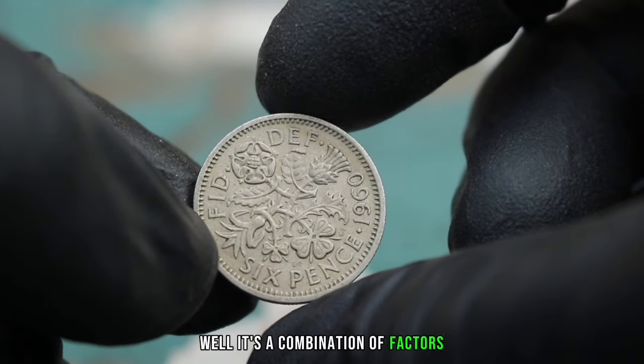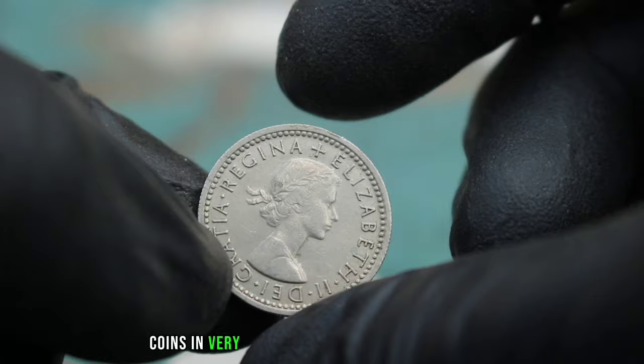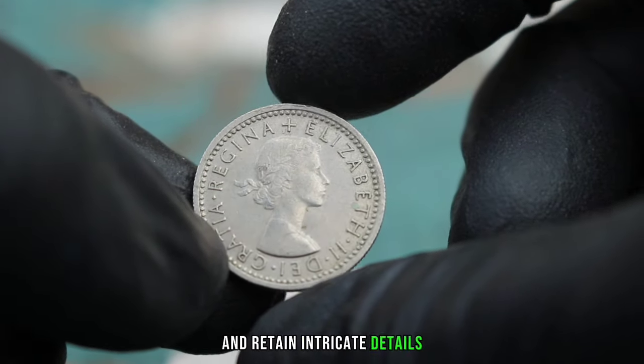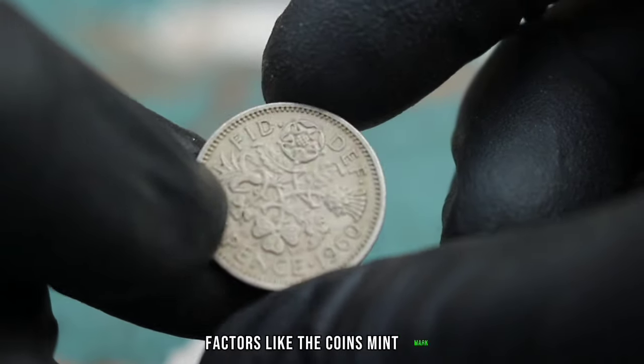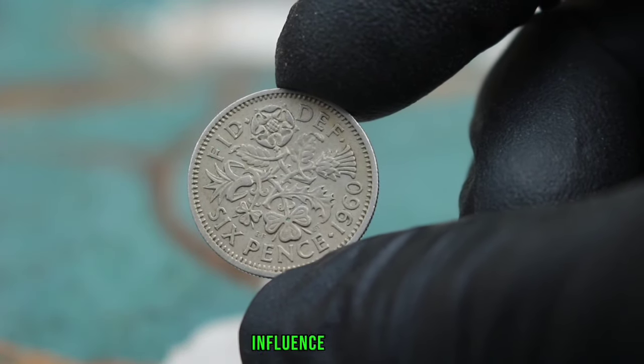It's a combination of factors such as historical significance, condition, and rarity. Coins in very fine condition are highly desirable because they show minimal wear and retain intricate details. Additionally, factors like the coin's mint mark and any errors in the striking process can further influence its value.